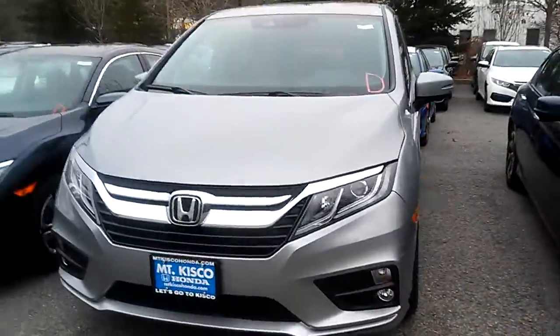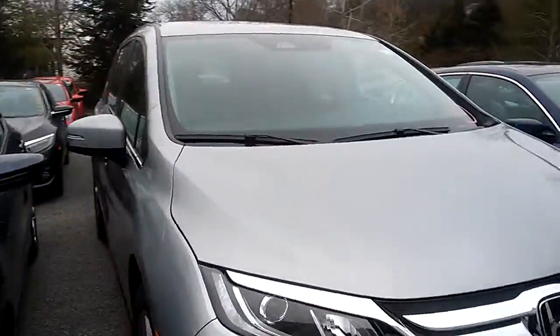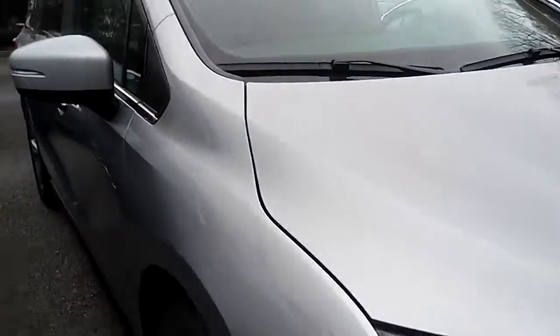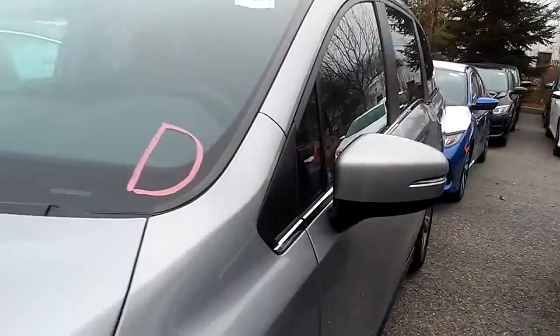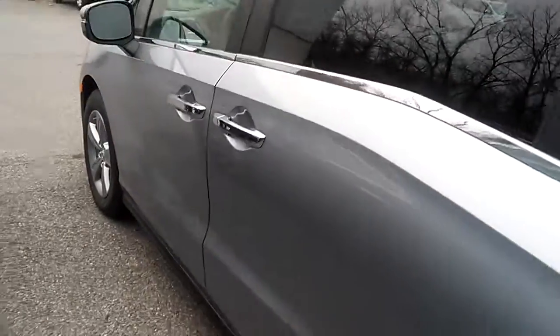It's got fog lights, eight-passenger seating, two power sliding doors, traction control for the front two tires, and vehicle stability assist to keep you steady. The car gets 22 miles per gallon on average — 19 in the city and 28 on the highway — on regular gas only.